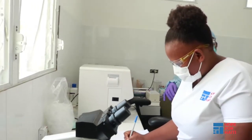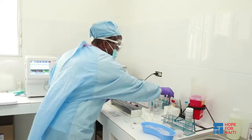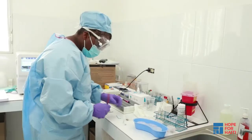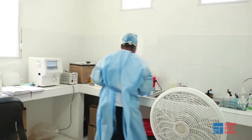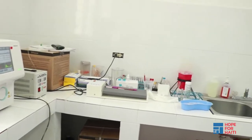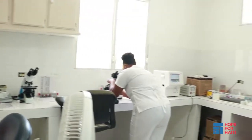If needed, our doctors will order lab tests for patients. We have two laboratory technicians who work full-time in our lab. One of our biggest goals is to increase the types and number of tests we can perform on site to be able to better serve our patients.